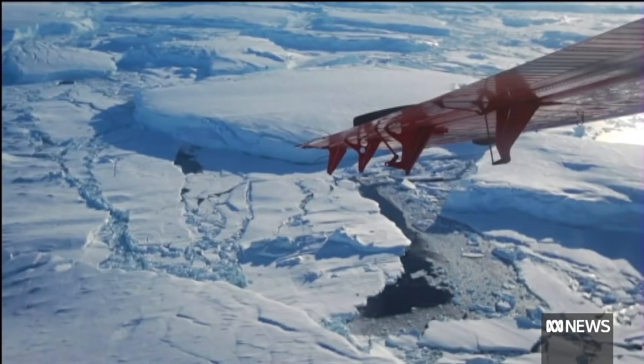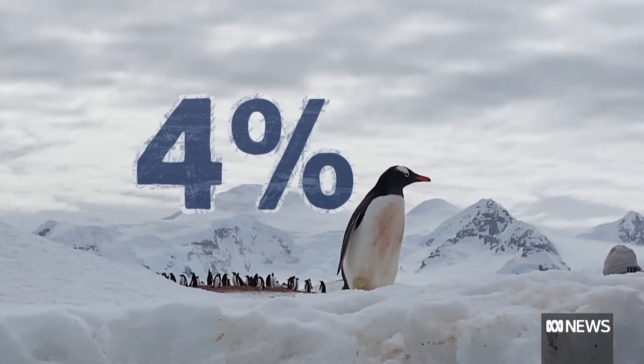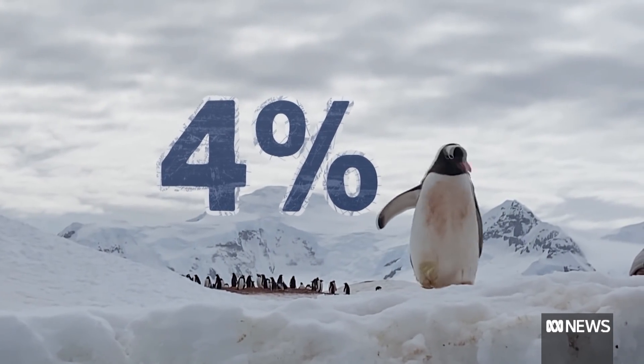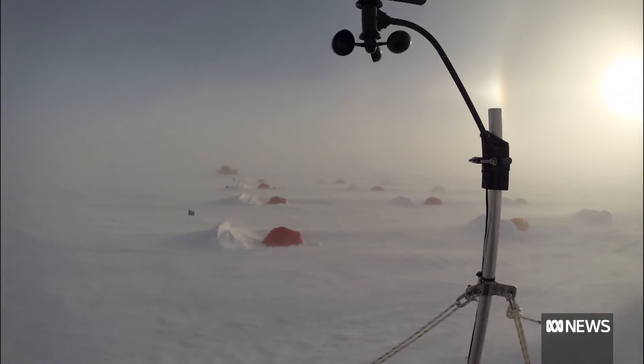Thwaites has lost half a trillion tonnes of ice since the 1980s, which alone accounts for almost 4% of the rise in sea levels. Scientists are so worried about Thwaites they call it the Doomsday Glacier. Thwaites and Pine Island are two of the most important pieces of ice in the world when it comes to sea level rise.